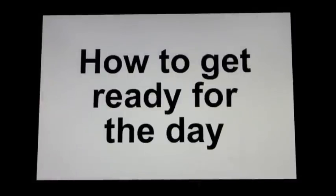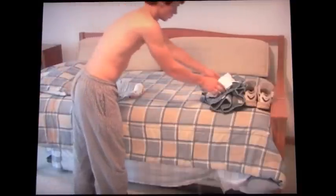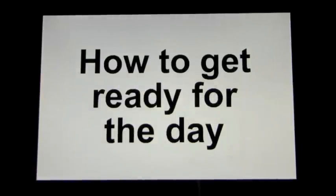How to get ready for the day. To get ready, you need to put on your clothes. Lay out your clothes, then put on underwear, socks, shirt, pants, belt, jacket, and shoes. Get all the things you need for the day. Let's see how to do this.